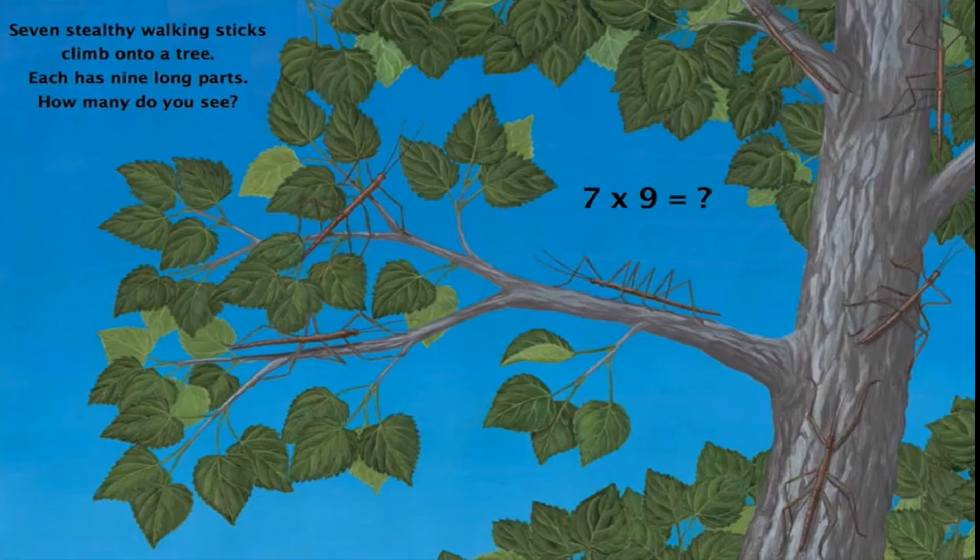Seven walking sticks climb onto a tree. Each has 9 long parts. How many do you see? Can you tell me what comes when you multiply 7 with 9? If you say 63, then you are absolutely correct.